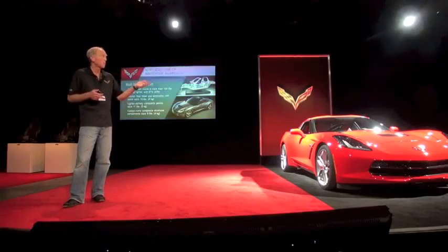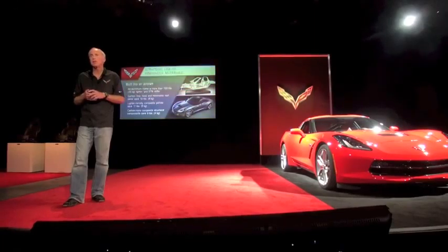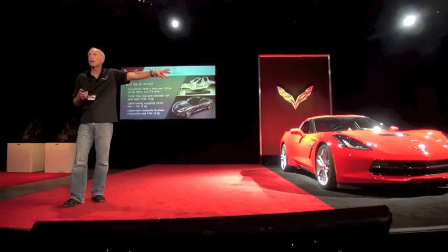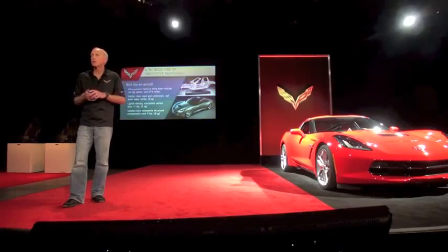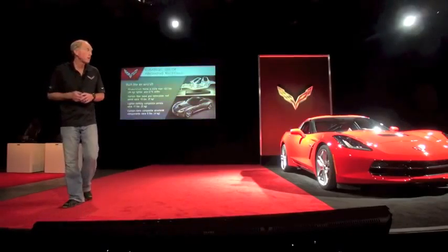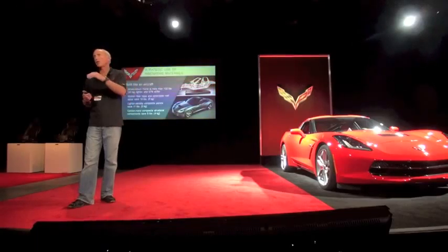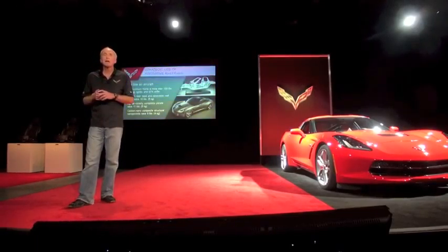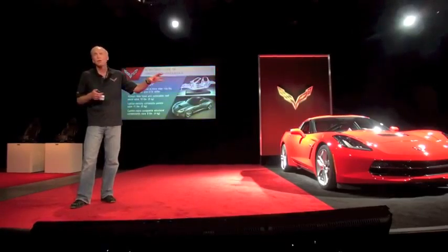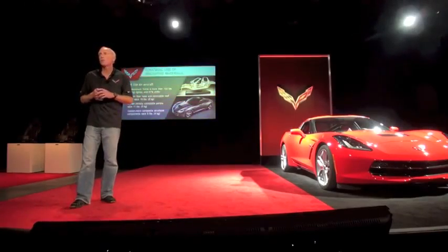We've had carbon fiber Class A panels on the street for a decade on Corvette, stretching all the way back to the end of the fifth generation. Many manufacturers are talking about doing a lot with carbon fiber — we've been executing it, and we've finally driven the cost down where we can make it standard on certain panels. We're doing the hood to take weight off the front and shift the center of gravity over the rear wheels.